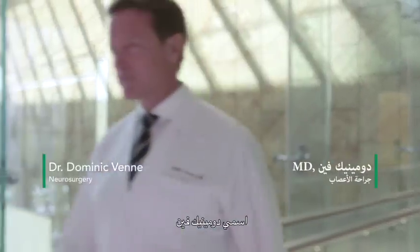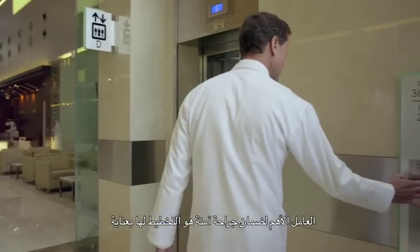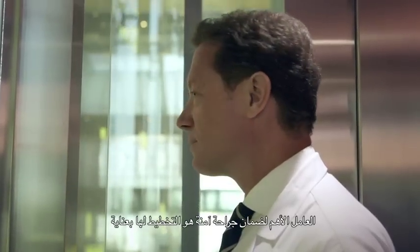My name is Dominique Venn. I'm a neurosurgeon specialized in brain tumor surgery. The most important part to make a surgery safe is to plan it properly.